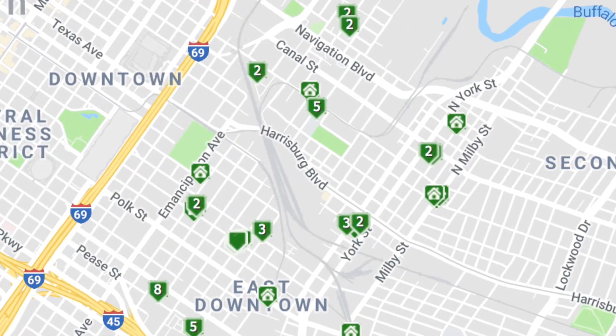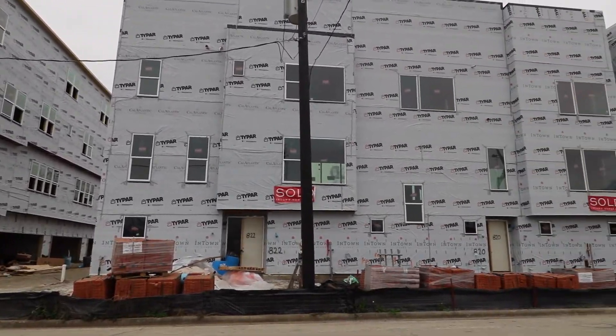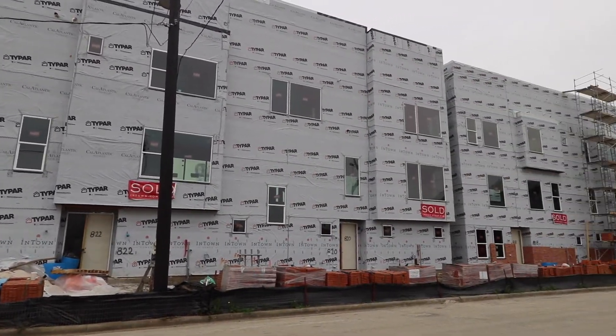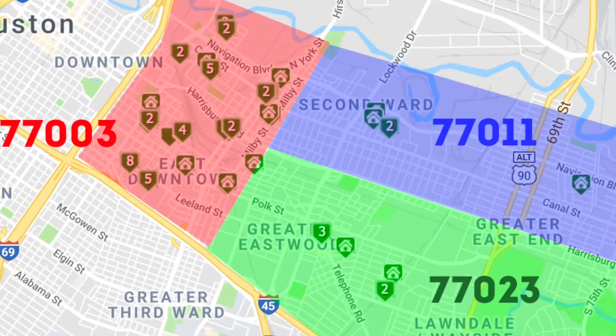By way of new construction, it seems to be pretty spread out throughout the entire East Downtown area. If you're considering moving to the area, also check out the 77011 and 77023 zip codes as there's a bunch of new construction in the East End area as well.